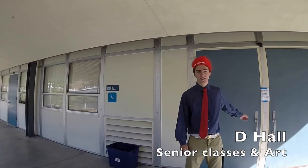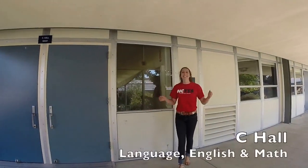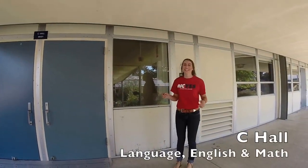Inside D-Hall, you have a lot of senior English classes and art on the other part. D-Hall also has a lot of language, English, and math classes.